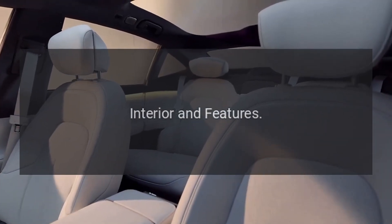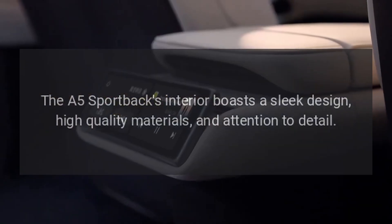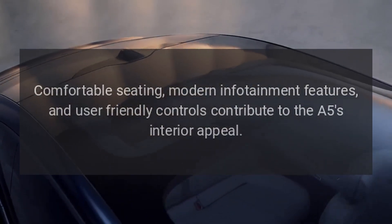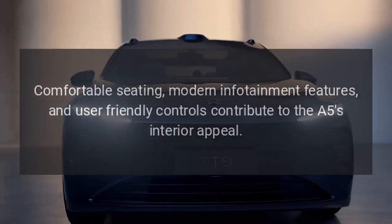Interior and Features. The A5 Sportback's interior boasts a sleek design, high-quality materials, and attention to detail. Comfortable seating, modern infotainment features, and user-friendly controls contribute to the A5's interior appeal.